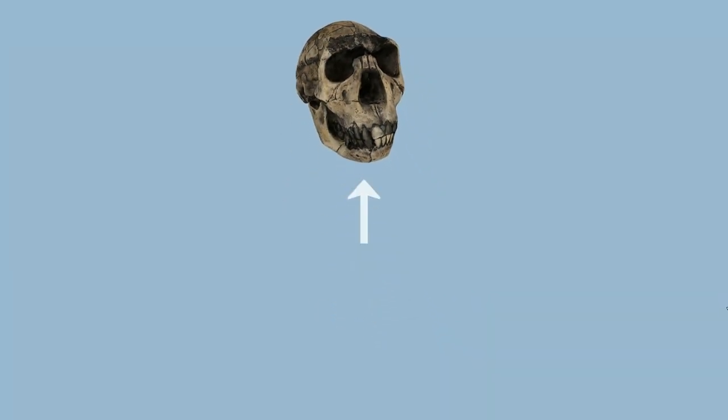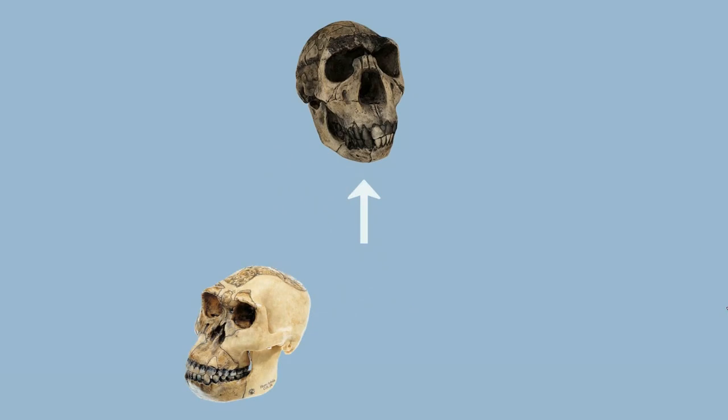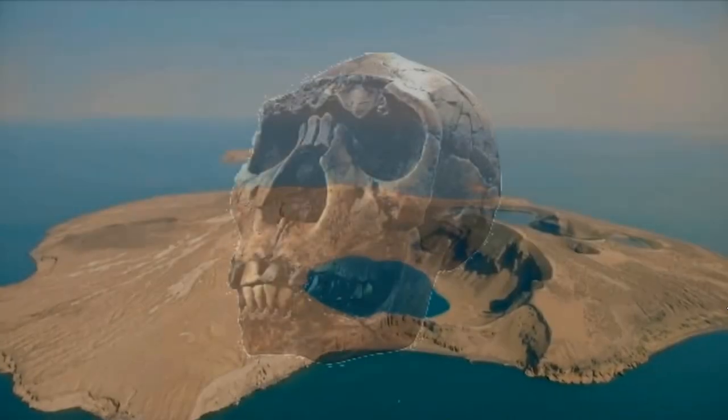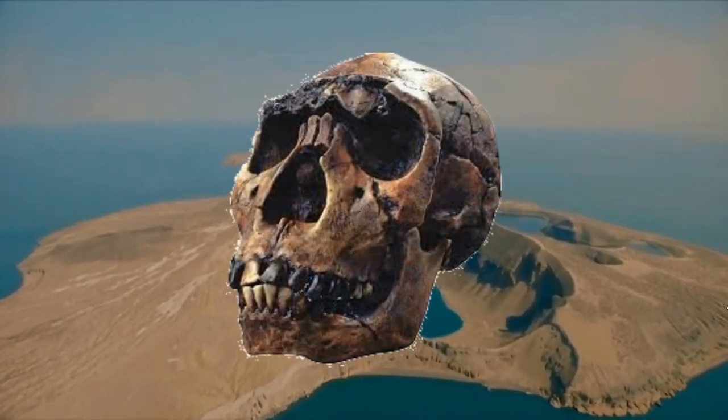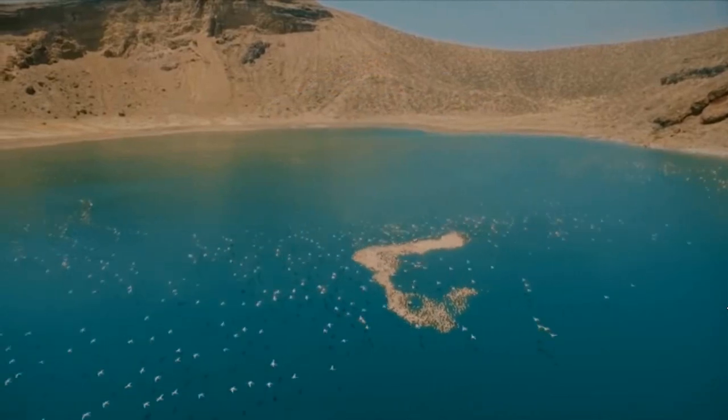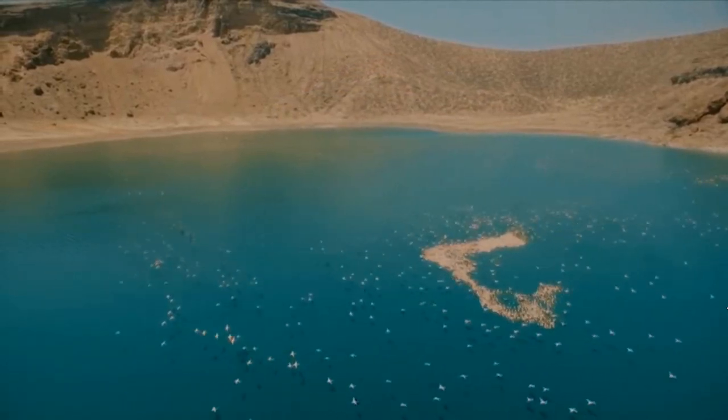Homo ergaster is thought to have evolved from either Homo habilis or Homo rudolfensis in East Africa. The earliest Homo ergaster material is from the East Lake Turkana site of Kubi Fora in Kenya — hence you might have heard of the Turkana Boy.